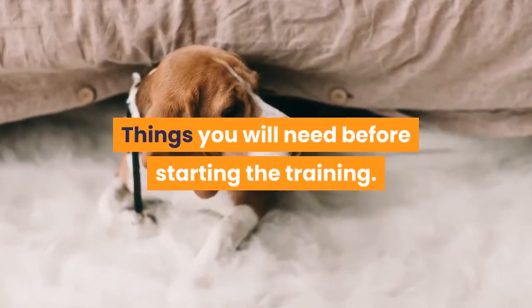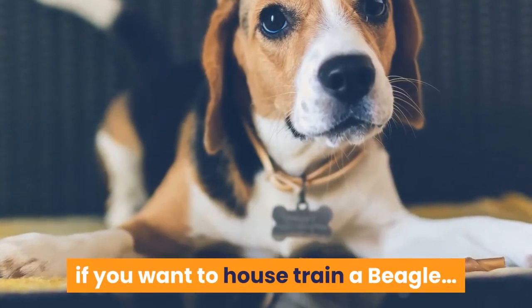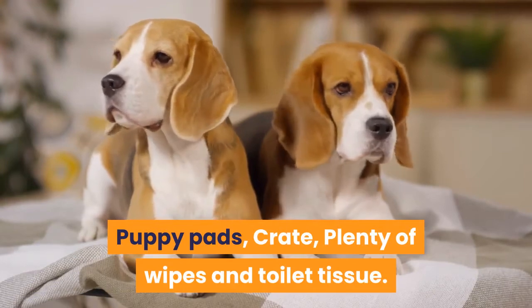Things you will need before starting the training. You won't need much in the way of gear if you want to house train a beagle. Puppy pads. Plenty of wipes and toilet tissue.